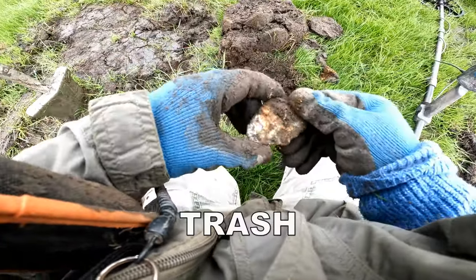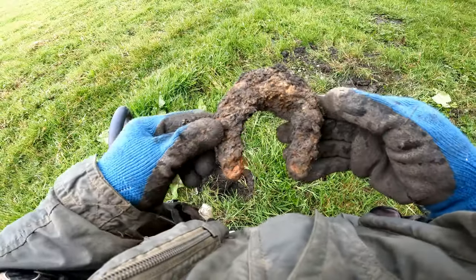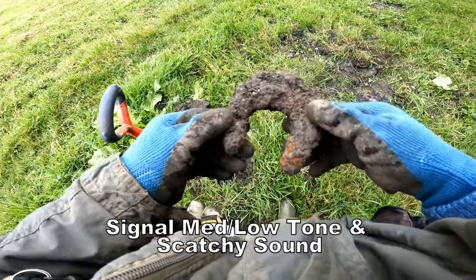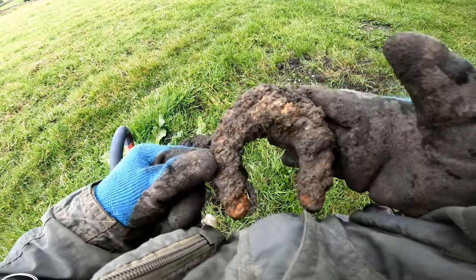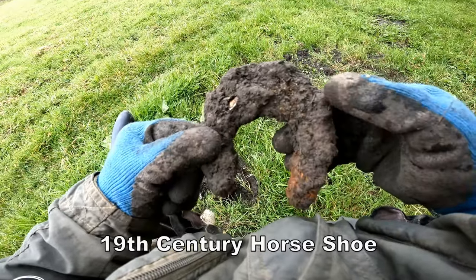Rubbish. Alloy of a type. Bit of a horseshoe, quite old. Don't really know whether it's a cow shoe. Could be a cow shoe, that. I'm not really sure. This is quite small. Anyway, with a bit of a croaky signal, but I still dug it. 50.